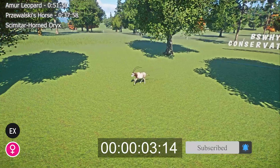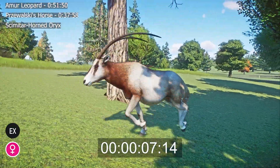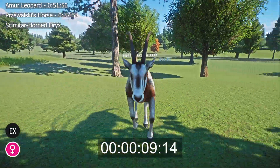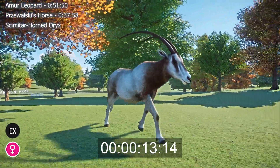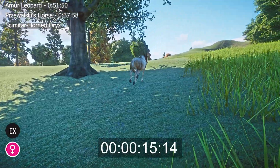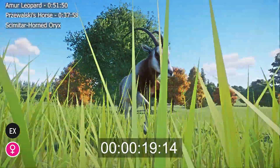The Scimitar Horned Oryx, or Oryx dammah, is an antelope that used to live in and around the Sahara Desert in northern Africa. The fur is cream-white in color, fading to tan patches on the neck, chest, and legs. Their faces are white with brown markings. They are named for their most distinctive feature: the long, ridged, backwards-curving horns, which exceed one meter in length.